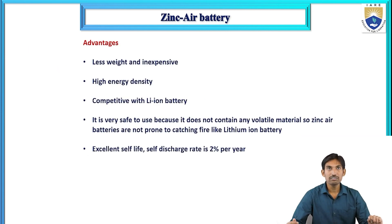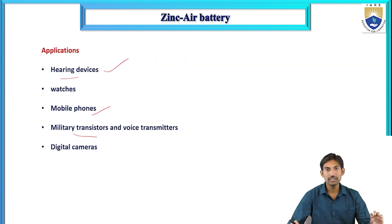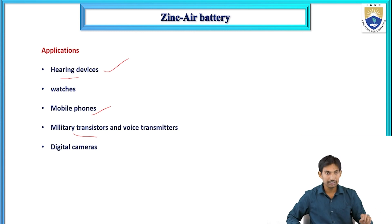We have also seen the advantages, disadvantages, and applications of the zinc air battery. With this video, we have completed module 1 on battery chemistry. Thank you.